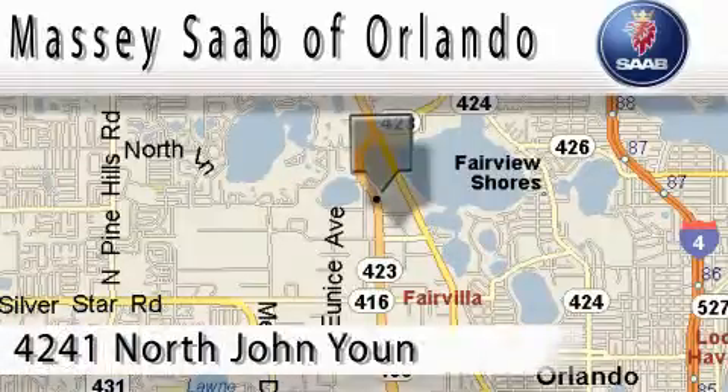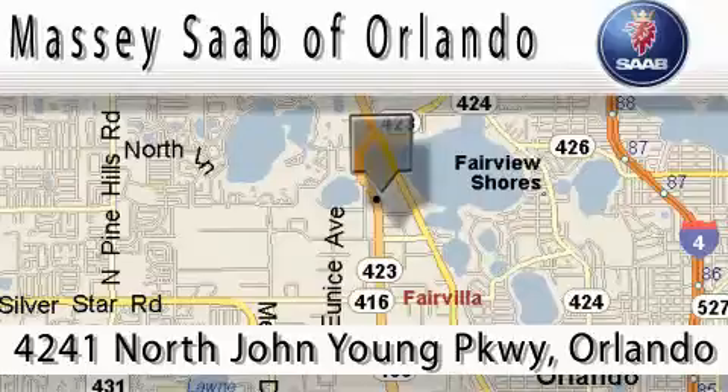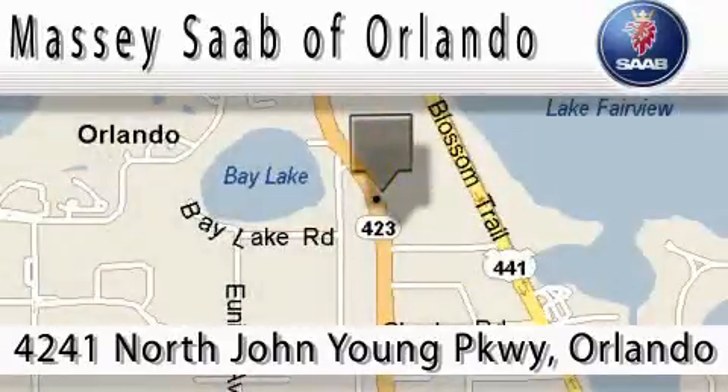Massey Saab of Orlando is located at 4241 North John Young Parkway in Orlando. Our main objective is to make your experience at our dealership a satisfying one, whether it's for sales, service, or parts.